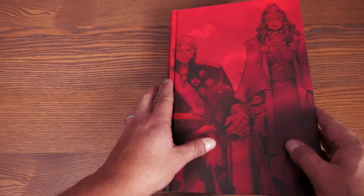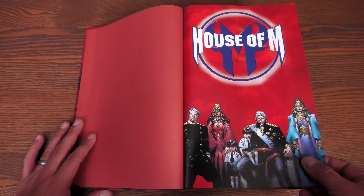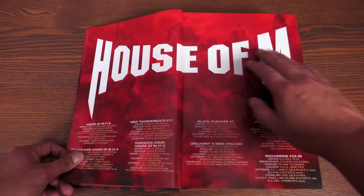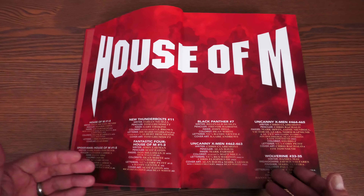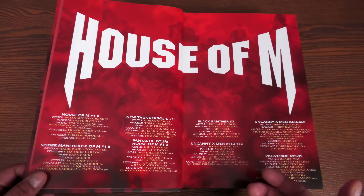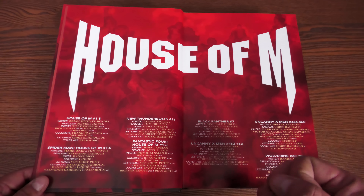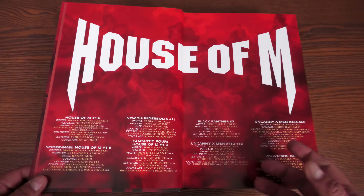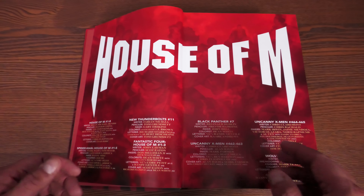All right, let's crack this open. I love that this is on red — it's beautiful, I like that they're trying out new things underneath the dust jacket. Here are the key players of House of M on the inside. The main eight-issue miniseries is Brian Michael Bendis, Olivier Coipel, Tim Townsend on inks, and Frank D'Armata doing the colors.